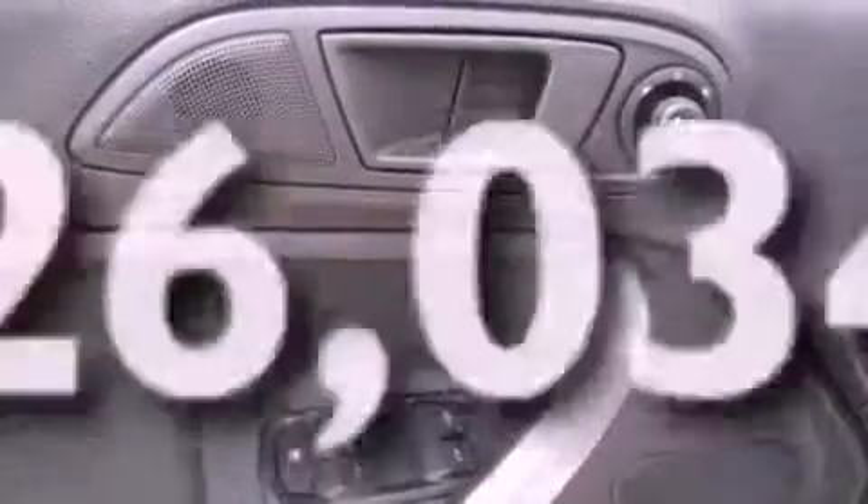Privacy glass, an anti-lock braking system, and air conditioning. This vehicle has fewer than 27,000 miles on the odometer.